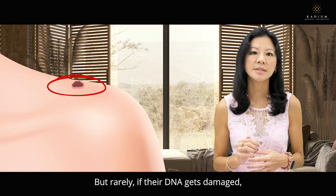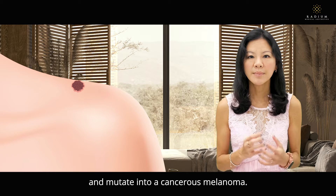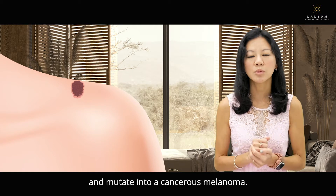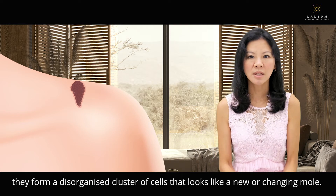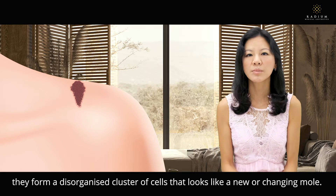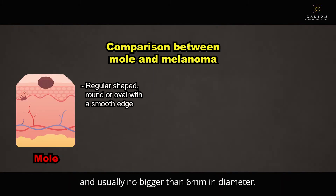But rarely, if their DNA gets damaged, they can undergo malignant transformation and mutate into a cancerous melanoma. When melanoma cells divide, they form a disorganised cluster of cells that look like a new or changing mole. Normal moles are regular shaped, round or oval with a smooth edge and usually no bigger than 6mm in diameter.